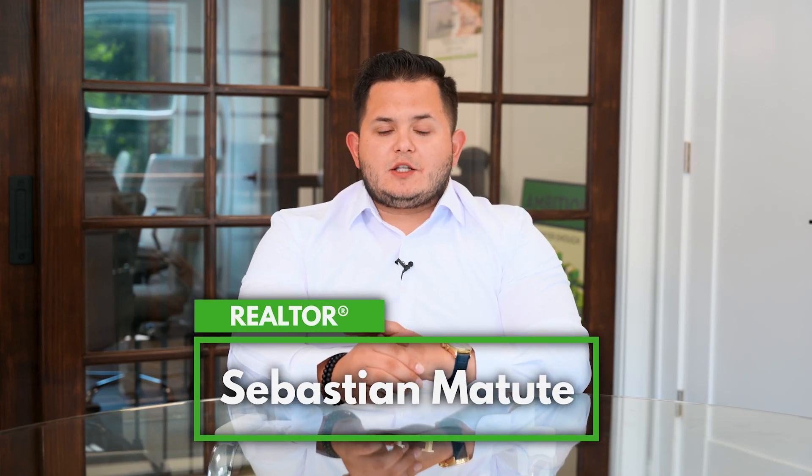Hey guys, Sebastian here with Team Shared Signature Premier Properties. Wanted to make a quick video and put out three tips for first-time home sellers.